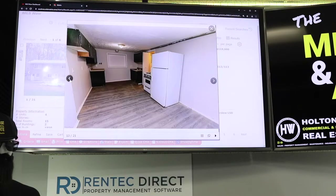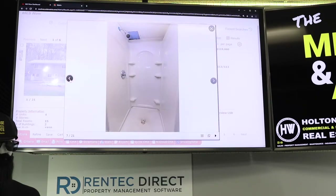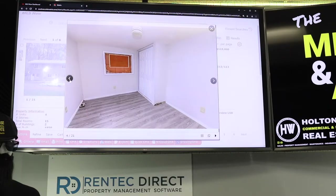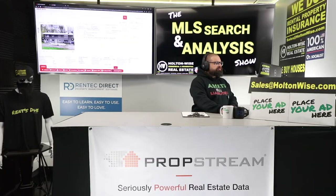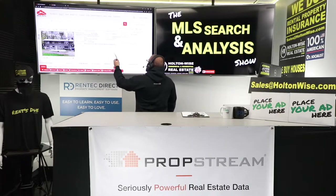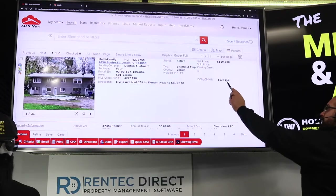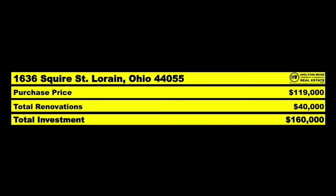We have two units that are occupied and two units that are empty. From what I understand, they're in halfway decent shape, but we still need to get in there and do some work — there's a broken-out window and everything is not tip-top. We've got three total vacancies: the house and two units in the quad. The address is 1636 Squire Street in Lorain. It used to be listed at $200,000 — they just dropped it $80,000. It's been on market for 113 days. Now that it's $119,000, we've got to move. I'd factor in about $40,000 of repairs.